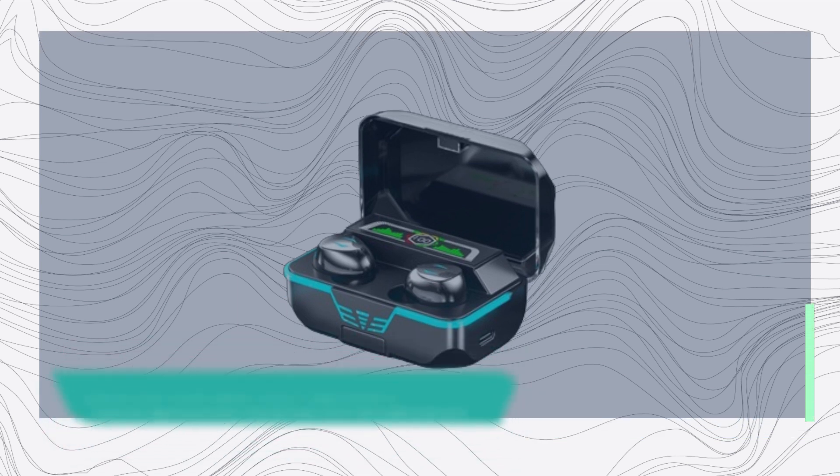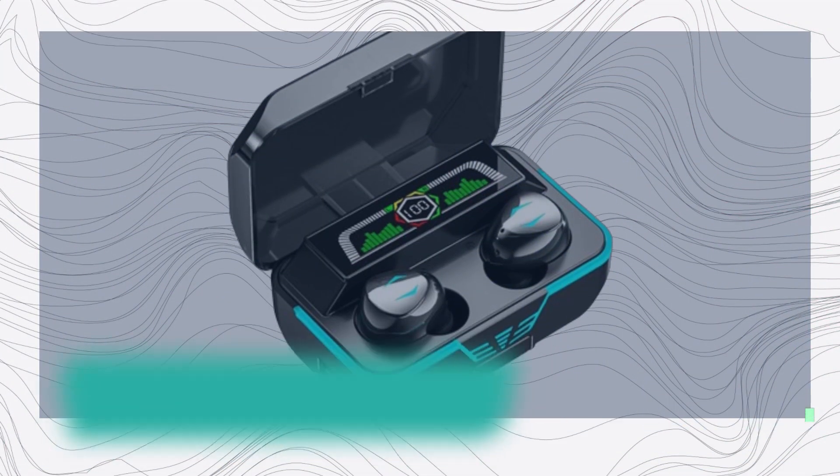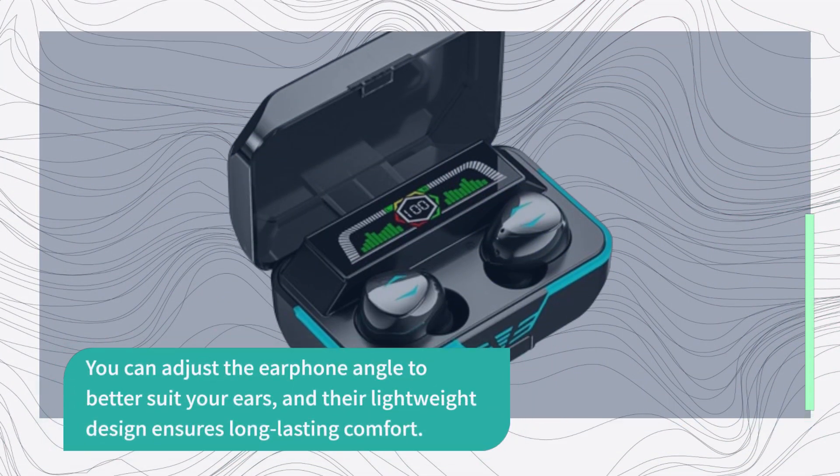These Bluetooth earbuds are designed for both left and right ears, offering a comfortable and customized fit. You can adjust the earphone angle to better suit your ears, and their lightweight design ensures long-lasting comfort.